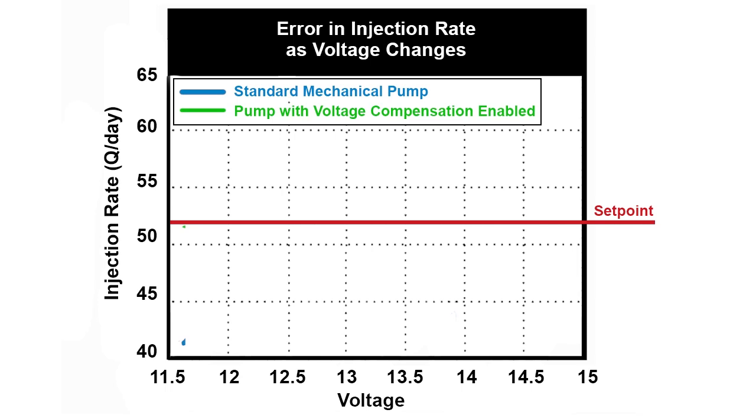Both over-injecting and under-injecting chemical comes with a significant cost. Under-injecting can result in expensive well workovers or pipeline damage, while over-injecting is a waste of costly chemical. A properly designed solar system will fluctuate 1 to 1.3 volts from day to night. Other factors such as cloud cover and ambient temperature increase the magnitude of these voltage fluctuations. As shown on the graph, voltage fluctuations can cause injection rates to fluctuate 30% or more within the normal operating range of a deep cycle battery.